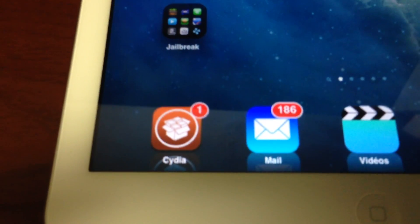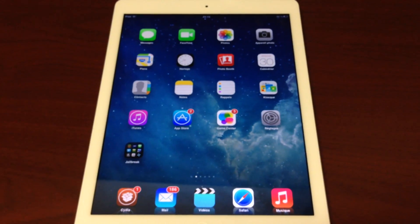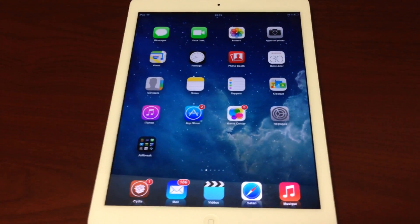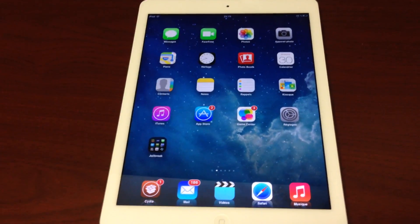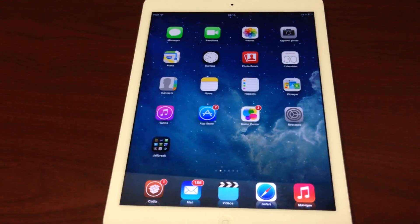This is the Cydia store here, and this is what you would get to. This is an iOS 7 theme that you can download for an iOS 6 jailbreak. So be sure to check us out at iPadJailbreak.com, and again check the comments below and be sure to subscribe. You'll have the latest on the jailbreak for the iPad Air and the iPhone 5S. Thanks guys.